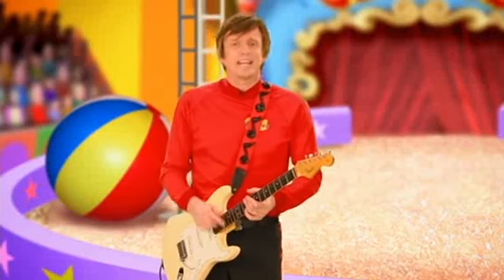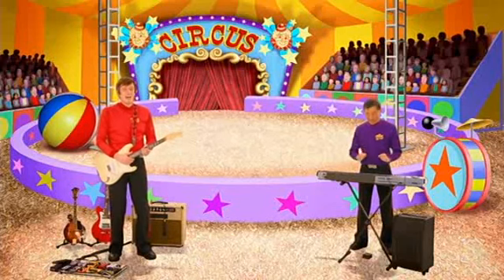Oh yes, clowns of course. Send in the clowns! To paint the clowns, we all need to say clowns together. Ready? Clowns!